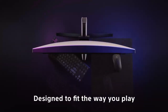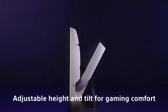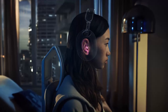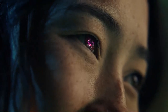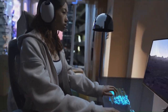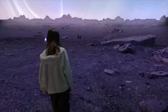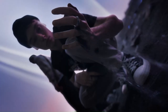The Sony Inzone M9 exudes elegance and durability. Its sleek and modern design features slim bezels, a minimalist stand, and RGB lighting accents that add a touch of style to any gaming setup. The monitor's adjustable stand allows for tilt, swivel, and height adjustments, providing ergonomic comfort for extended gaming sessions. With its combination of cutting-edge technology, immersive visuals, and ergonomic design, the Sony Inzone M9 gaming monitor is a top choice for gamers seeking a premium experience.